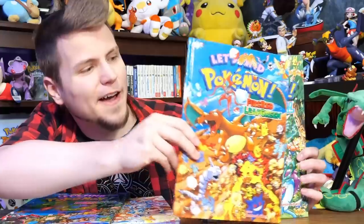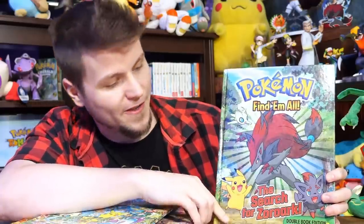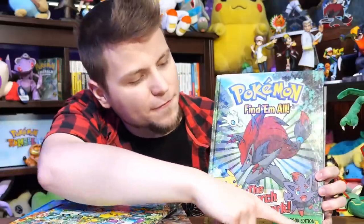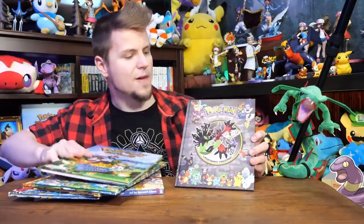I have a lot of them here: all three of the Gen 1 books in one, Fire Red and Leaf Green, Let's Find Pokemon Crystal, Let's Find Them All, The Search for Zoroark — and then if you flip it over, it's another book too, which is pretty fun. And then the most recent one I have is Pokemon Seek and Find Legendary Pokemon.